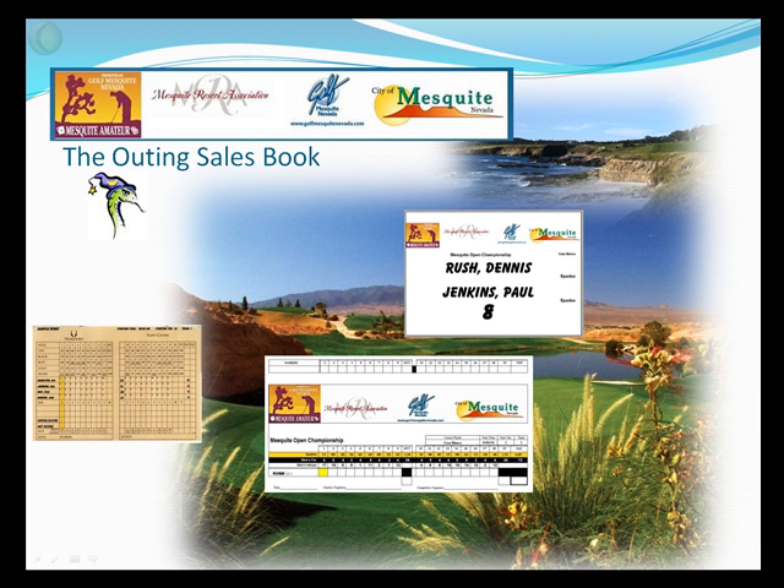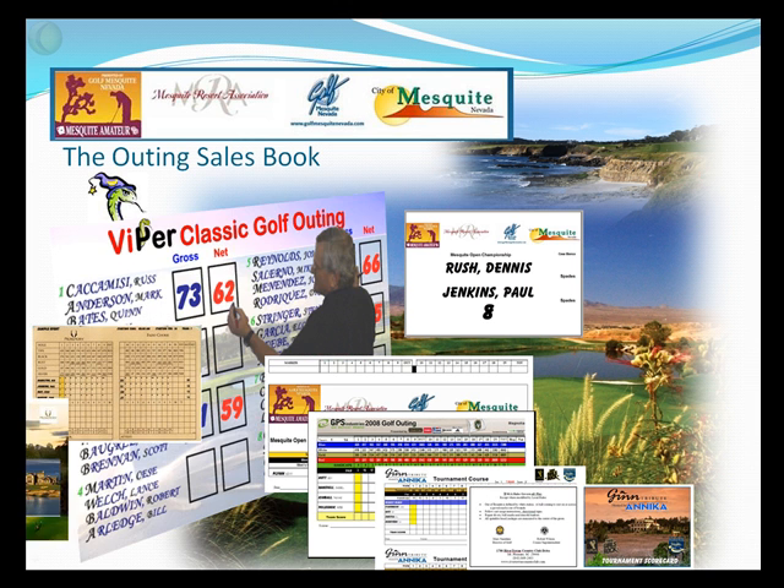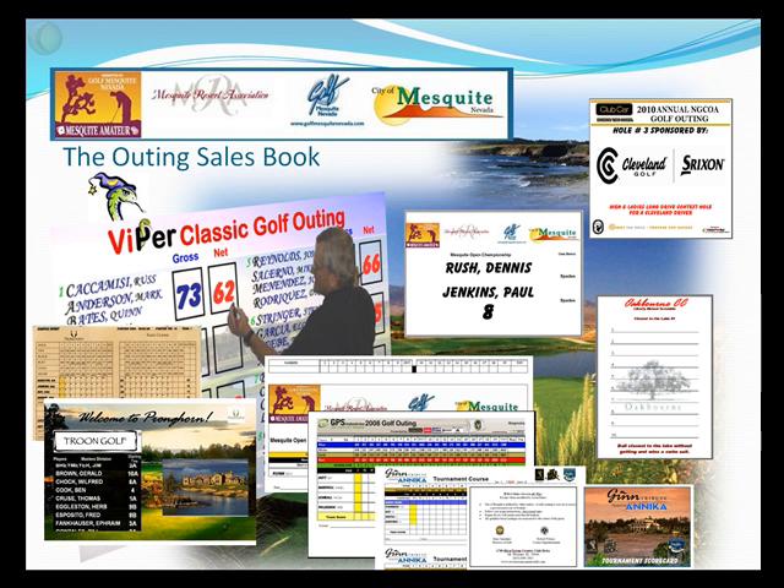The outing sales book comes complete with scorecards, cart signs, alpha lists, all the routine reports, as well as large format scoreboards, TV video scoring, hole sponsor signs, and contest holes. The outing sales book becomes a way to franchise your sales system. We all eat at McDonald's — not because they have the best food, but because we know exactly what we're going to get when we go there. The outing sales book is a way for you and your staff to present the same well-organized discussion to any potential client, ensuring they know exactly what they're going to get when they book an outing at your club.